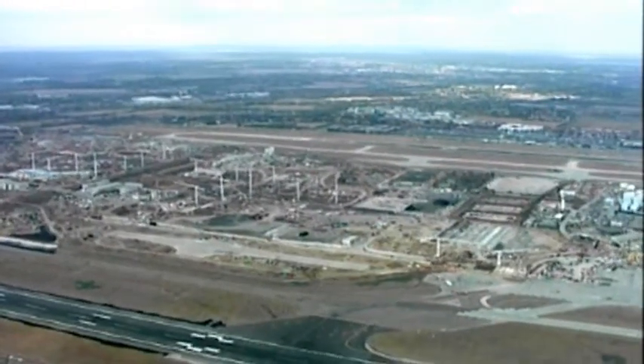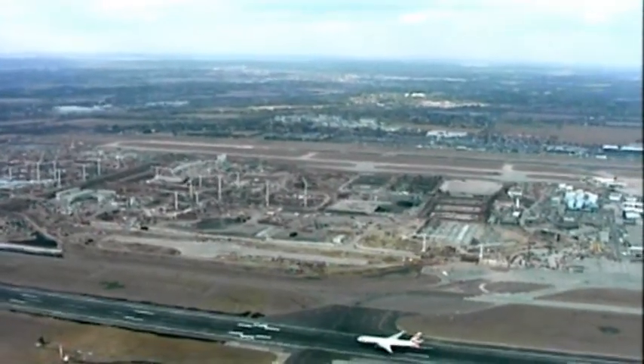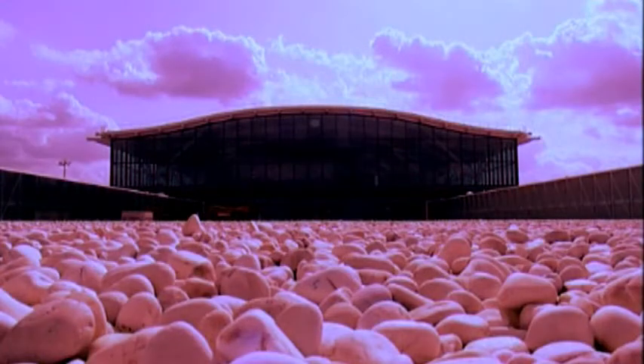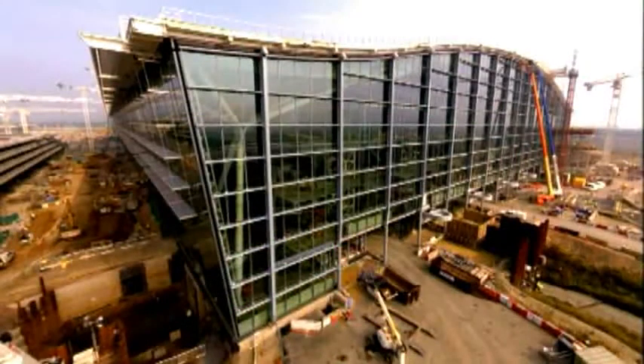Heathrow Terminal 5's main terminal building has been constructed on the site of an old sewage treatment works to the west of the airport. In just seven years, an iconic building designed to handle 30 million passengers per annum, with a dramatic free-spanning roof structure, has been constructed.